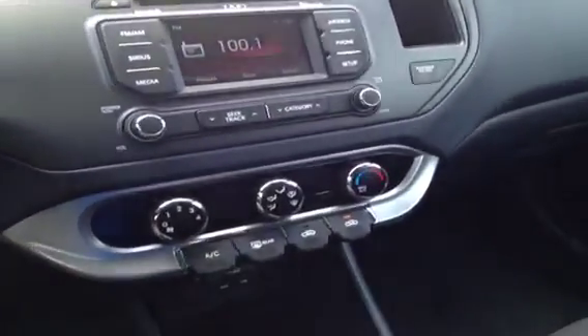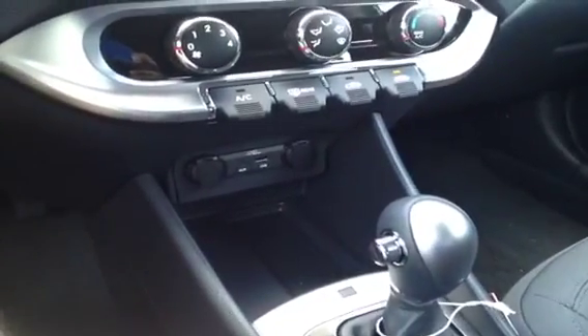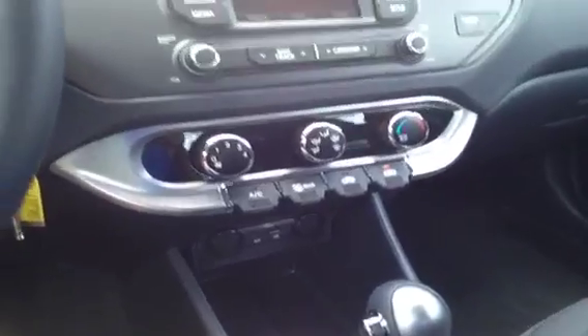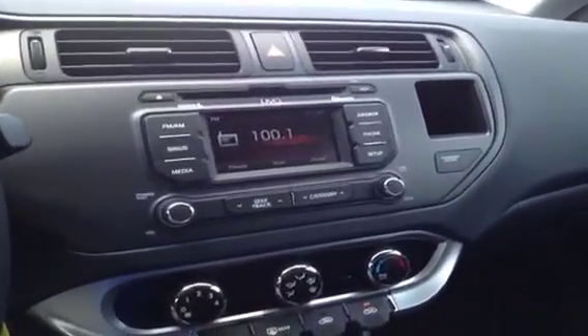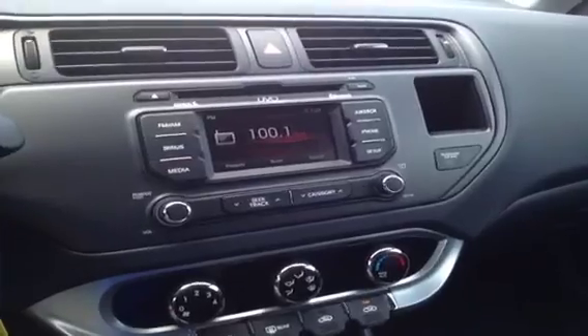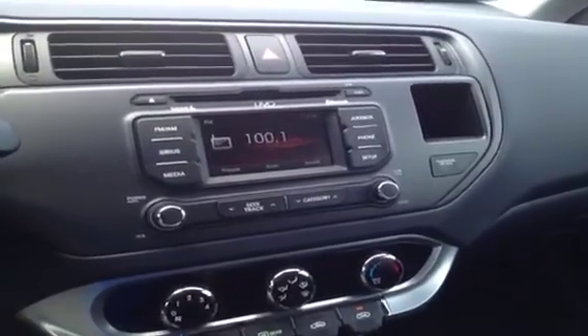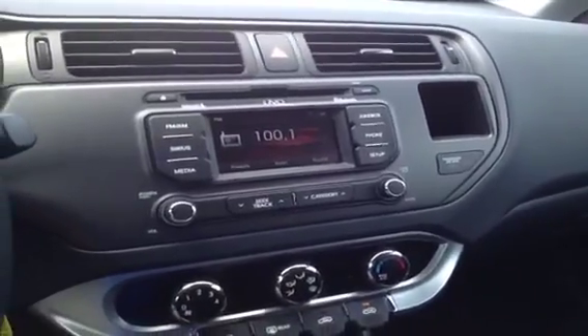We've also got fully integrated USB and auxiliary connections, as well as some additional auxiliary power outlets, so you can plug in any other audio device you'd like. Say you've got music on an MP3 player, cell phone, laptop, iPad, iPod, or USB stick — really anything with a headphone jack. You can plug it right in and listen through the stereo, or pair it with the Bluetooth and listen wirelessly. It gives you lots of convenient audio options.